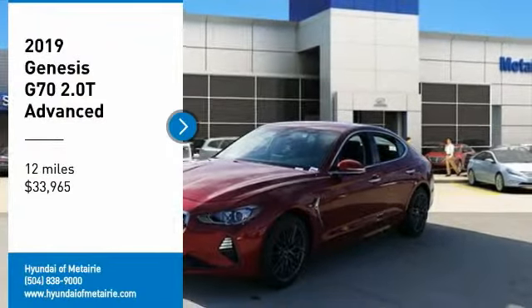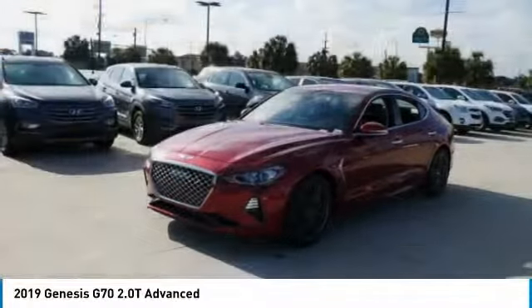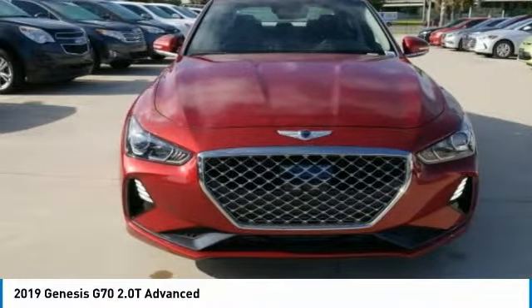Stop by and take a look at the 2019 Genesis G70. Impressive engine performance and exquisite handling push the Genesis G70 to the front of the pack.